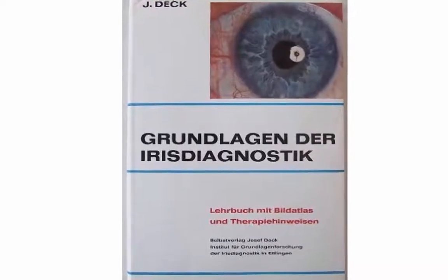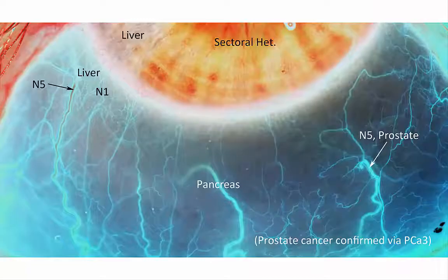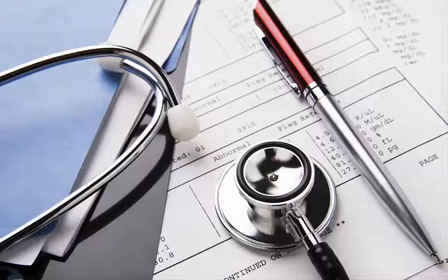We then take the opportunity to review everything Dex said about cancer in his iridology books. Meanwhile, based on the many neoplasm-vulnerable signs in his eyes, we recommended medical examination.